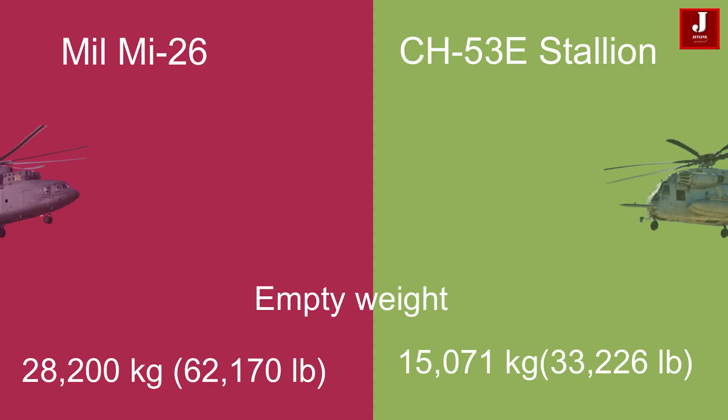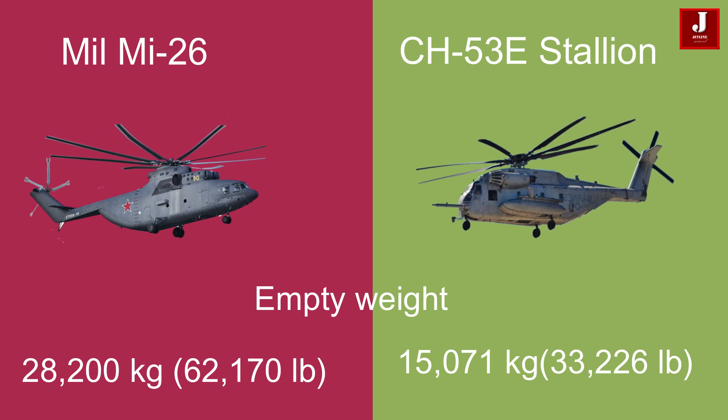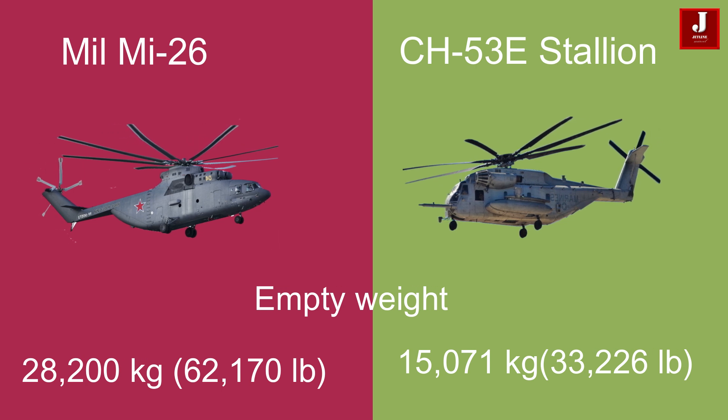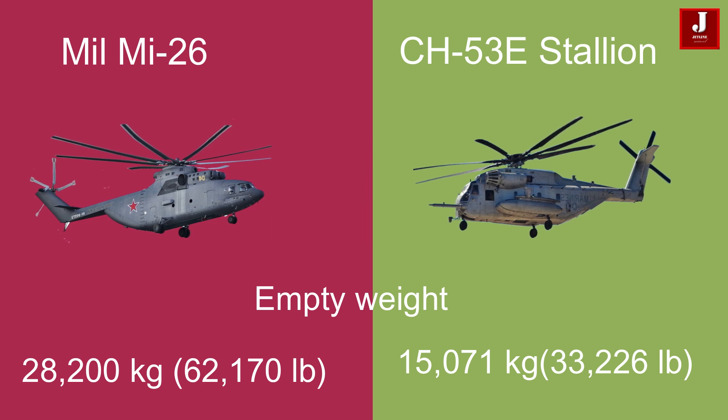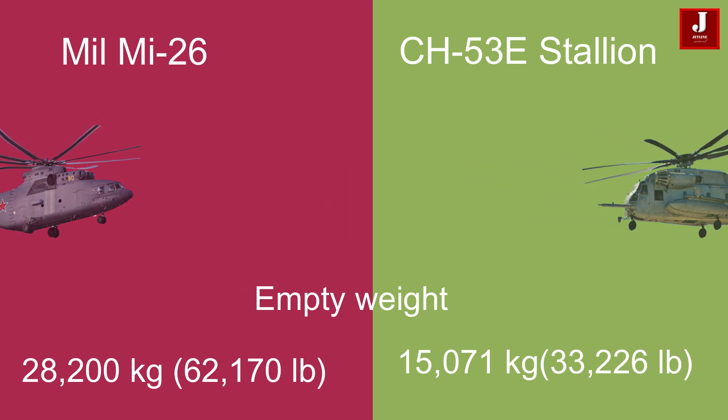The Mi-26 has an empty weight of 28,200 kilograms (62,170 pounds), while the CH-53E has a lower empty weight of 15,071 kilograms (33,226 pounds).